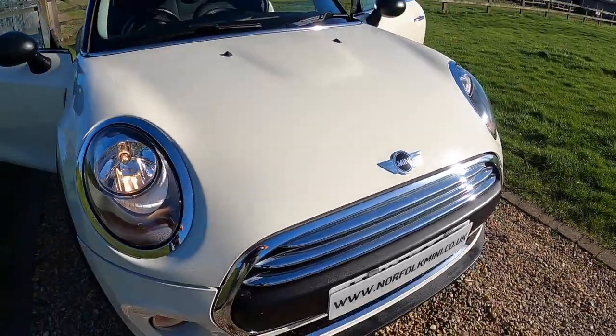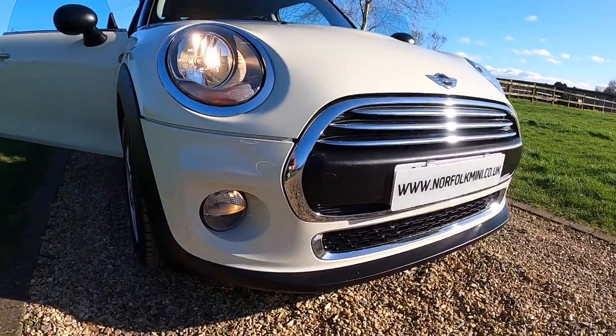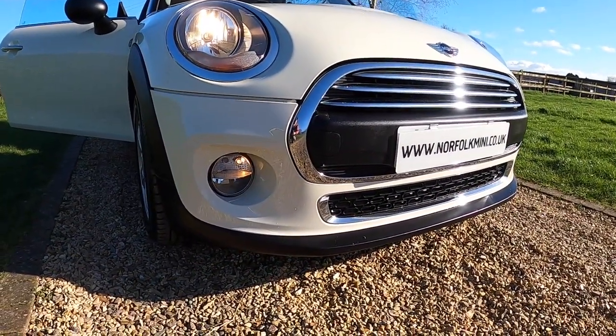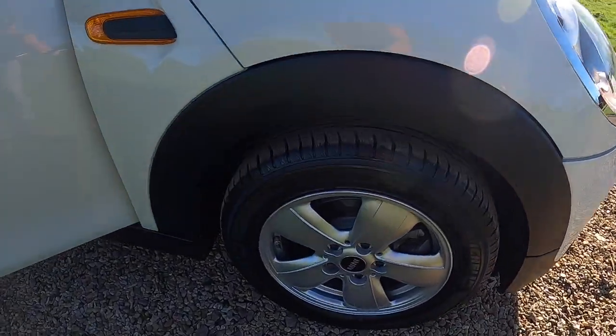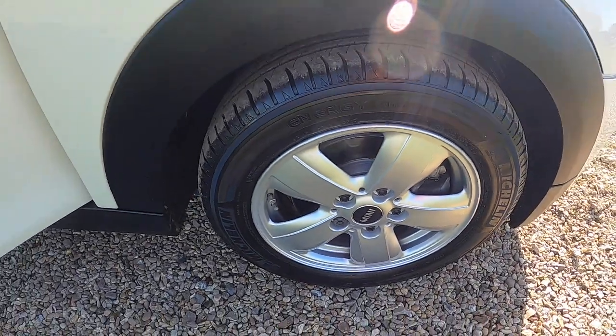It's a low emission engine so it qualifies for the £35 a year road tax. With the pepper pack models you get the additional chrome trims, front fog lights, and the 15 inch heli spoke alloy wheels.